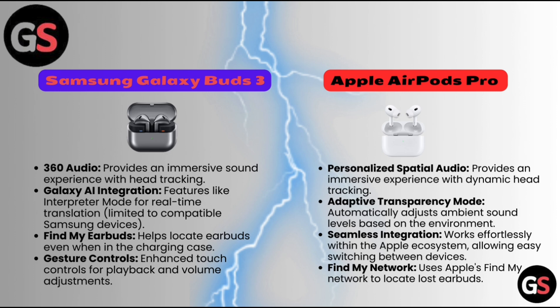Apple AirPods Pro unique features include personalized spatial audio providing an immersive experience with dynamic head tracking, and adaptive transparency mode that automatically adjusts ambient sound levels based on the environment. Seamless integration allows easy switching between Apple ecosystem devices, and Apple's Find My Network is used to locate lost earbuds.